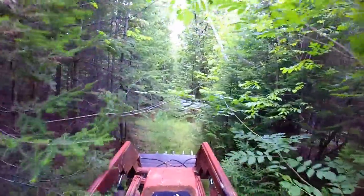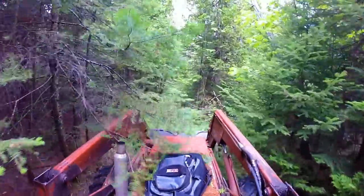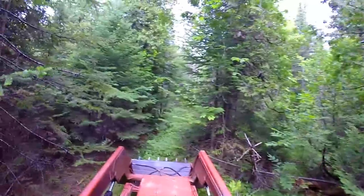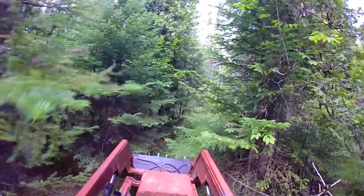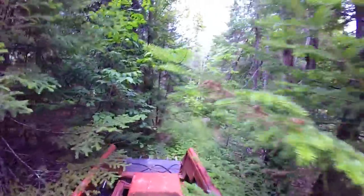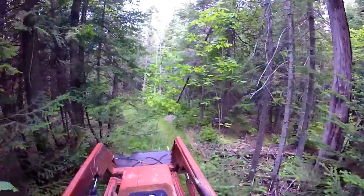With the loader attached, the tractor is at least 18 feet long. This makes it almost impossible to turn around within the dense cedar bush that we regularly work in. But forget turning around — there are many parts of the forest that we can't even access with the Heston. Period. It's just too big.